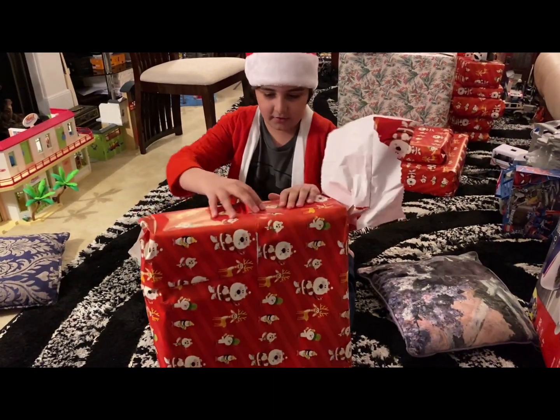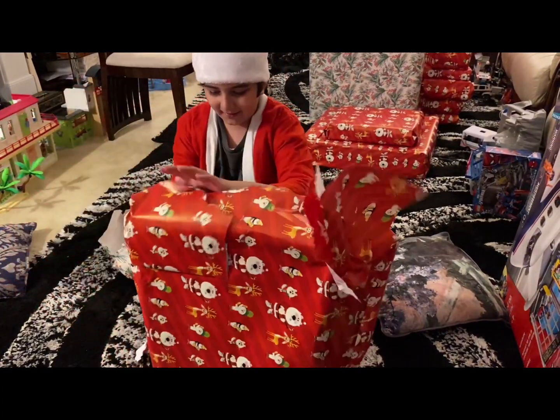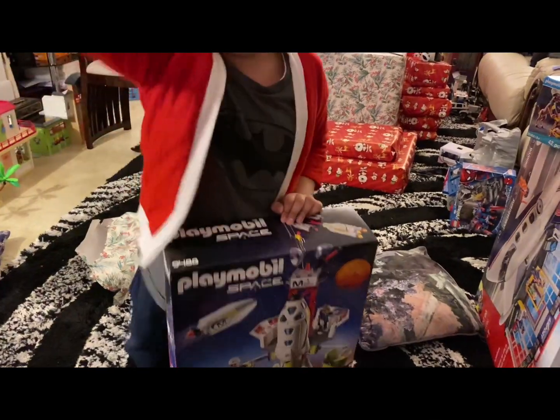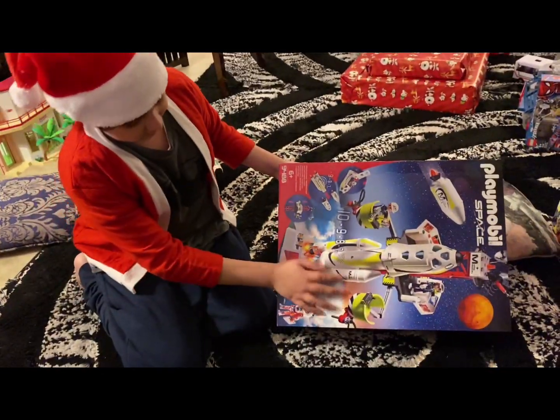Here's the next one. Again, this is another really big one. I know what this is. It's some NASA thing — Space Headquarters. So far we've got three Spider-Man animated series, three Playmobil. And here's the shuttle. I really liked their colour.